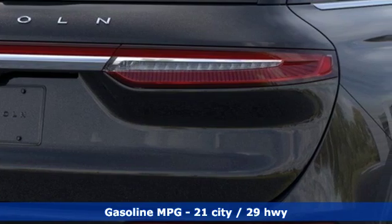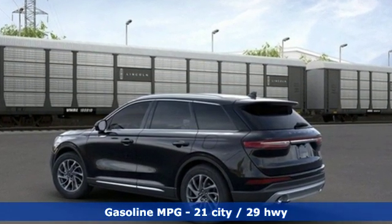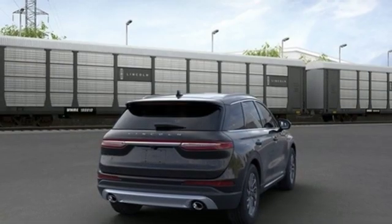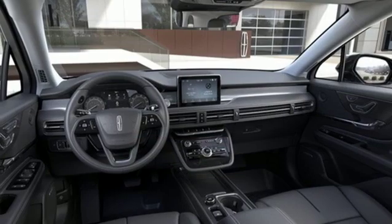Intercooled turbo inline four-cylinder engine. Gas pressurized shocks. Integrated navigation system with voice activation. Doors and push-button start proximity key. Dual zone climate control. Configurable instrument gauges.